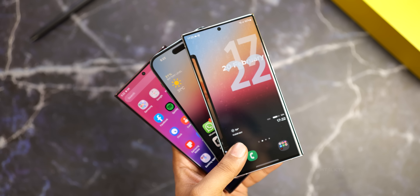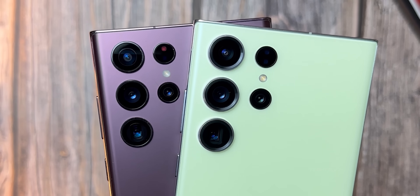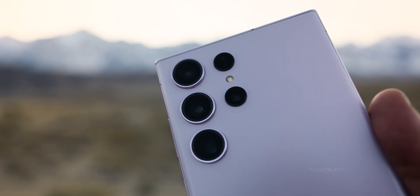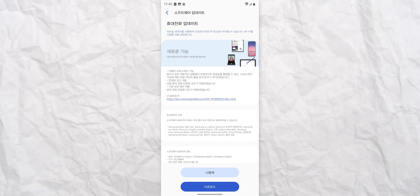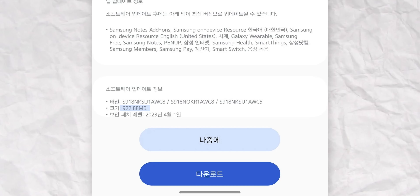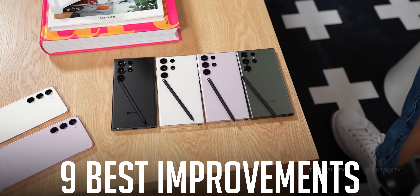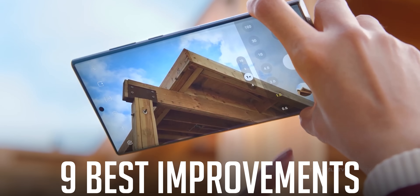Now it looks like Samsung is striving to make their already great handset even better with a huge software update that puts a lot of emphasis on optimizing the cameras. This update is currently in South Korea but will roll out to the rest of the world in the coming days and has a file size of nearly 1GB. Here are the 9 best improvements Samsung is bringing to the S23 Ultra's camera with this update.